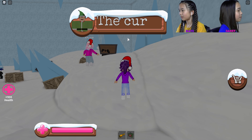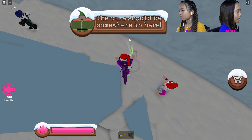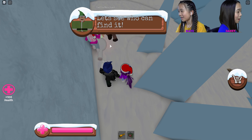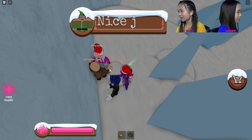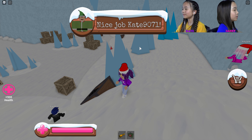Oh, I found the cure — it's back here! I see something glowing green. Wait, the cure should be somewhere right here. Let me write it — find the cure! Nice job! Yes! Okay, I'll stand by the special ice.